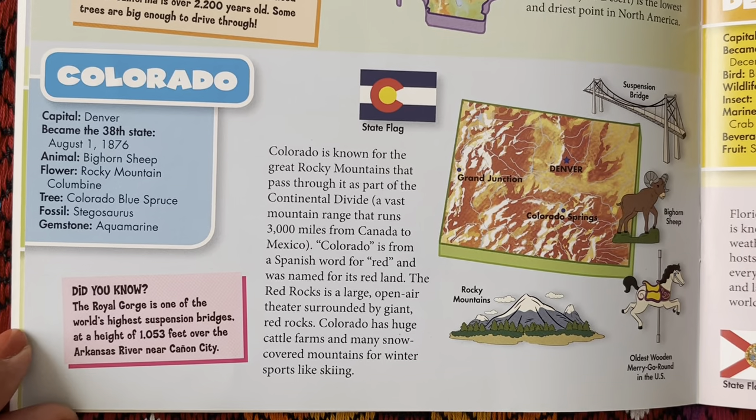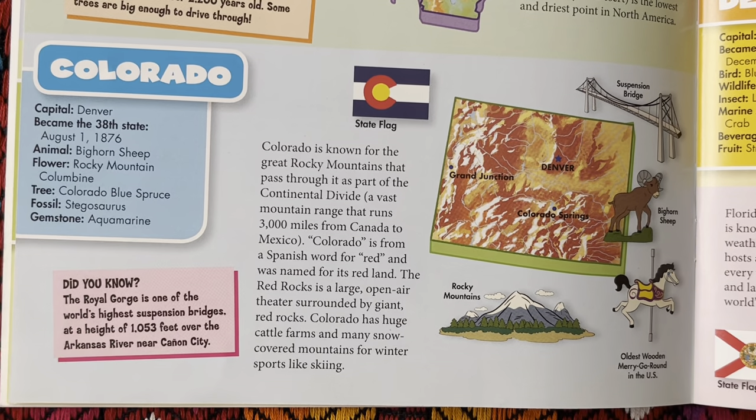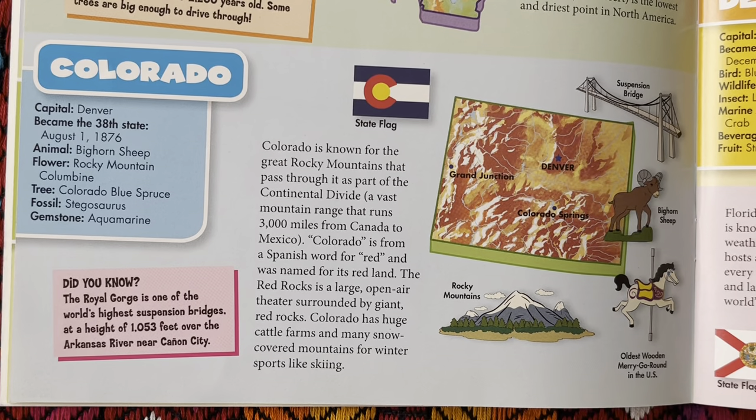Next we have Colorado. The state capital is Denver. It became the 38th state on August 1st, 1876. The state animal is the bighorn sheep. The flower is the Rocky Mountain columbine. The state tree is the Colorado blue spruce. The fossil is the stegosaurus, and the gemstone is aquamarine.